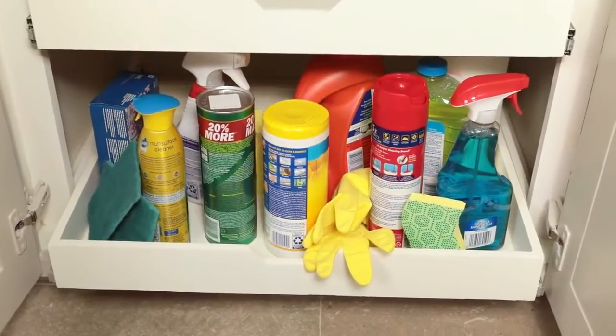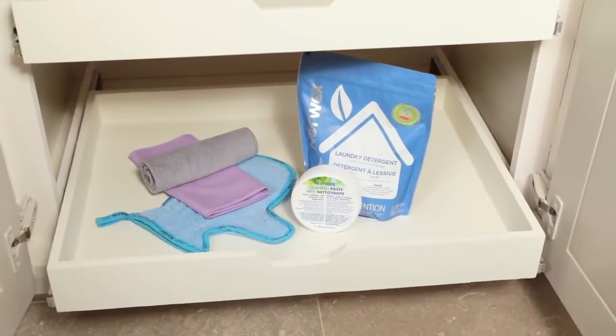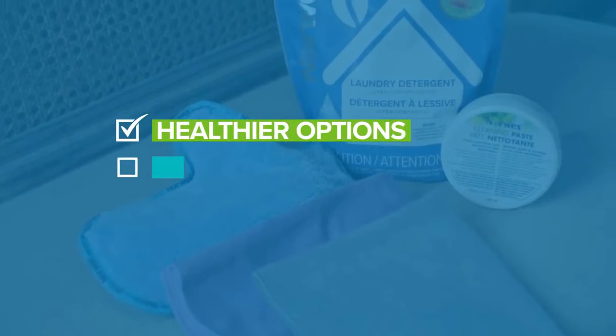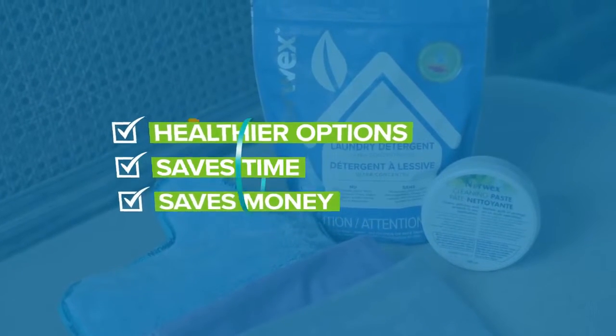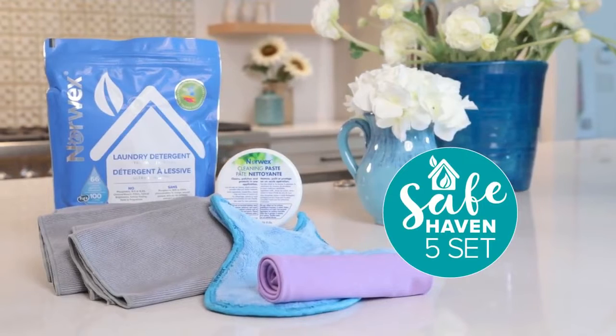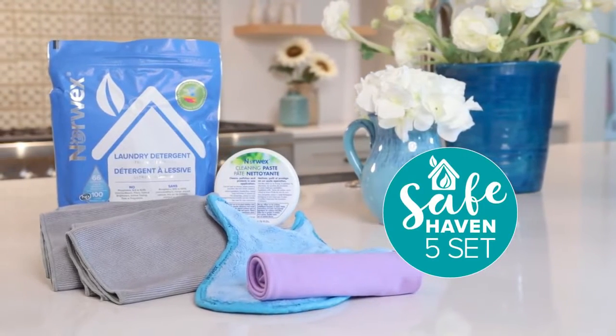Imagine replacing those so-called cleaners with healthier, safer options that work even better while saving you time and money. Sound pretty good? Then it's time to Norwex.